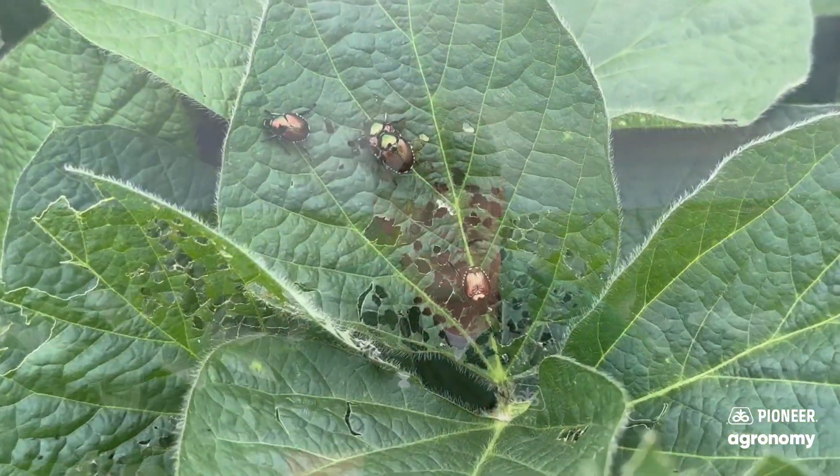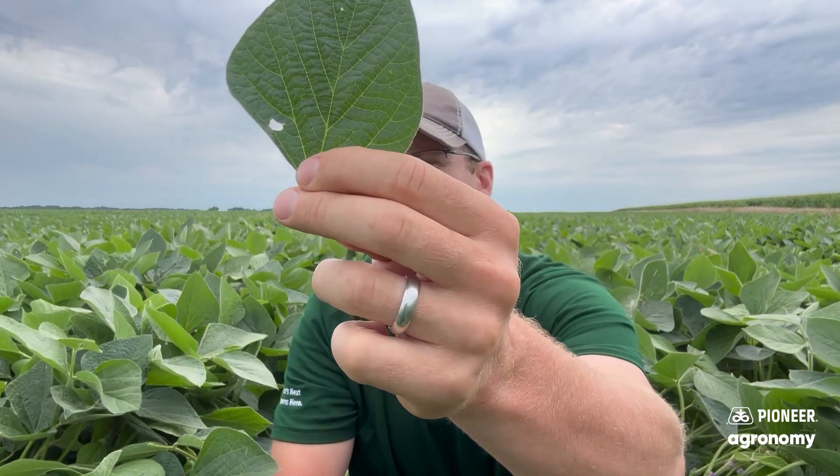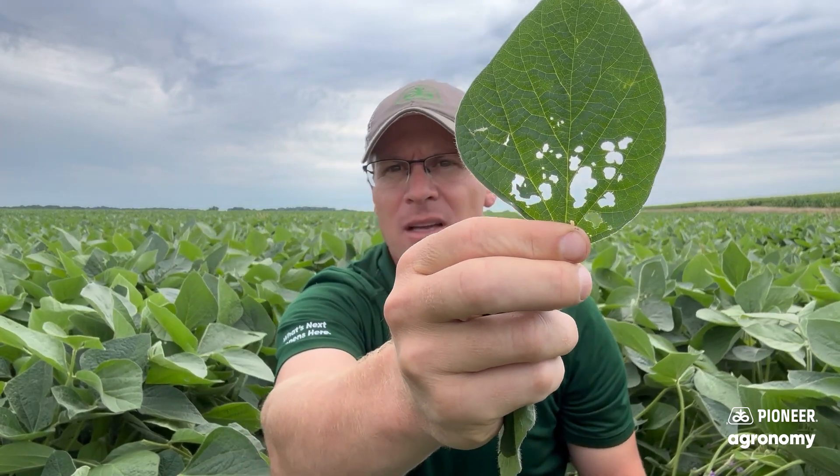As far as foliar pests, we've got Japanese beetles, bean leaf beetles, and grasshoppers out here as I look through a field. I'm going to look at defoliation — I have a large hole that's most likely going to be a grasshopper, and then I've got smaller holes that look like bean leaf beetles. As I look through plants, I certainly have some that add up to a lot of Japanese beetle feeding. But I don't have 20% defoliation. If I did have 20% defoliation across the whole field, I may move up that fungicide and insecticide application to control those pests economically.